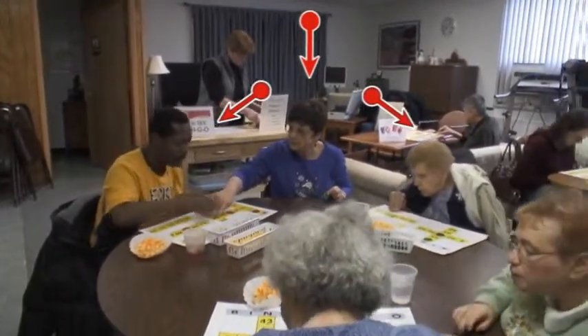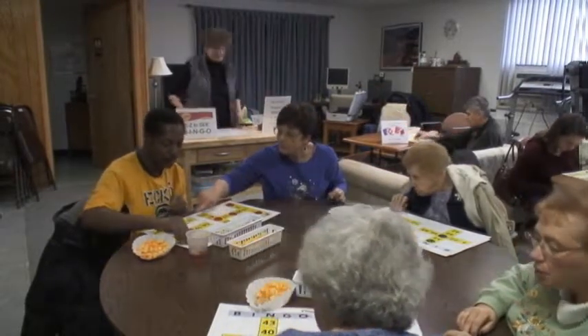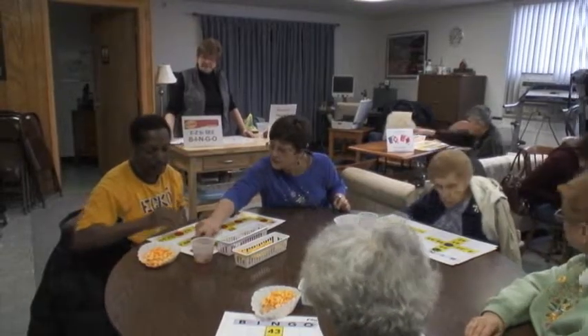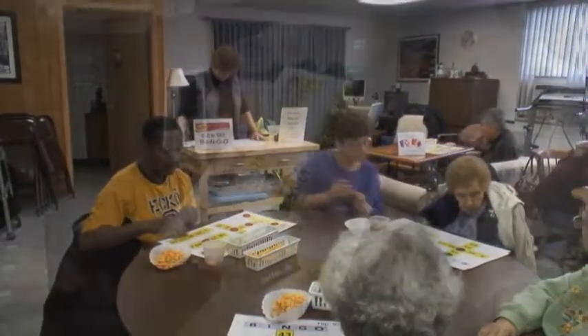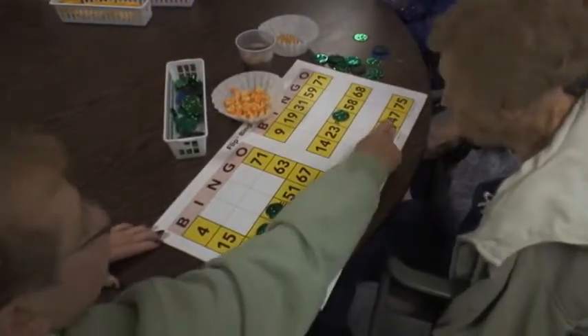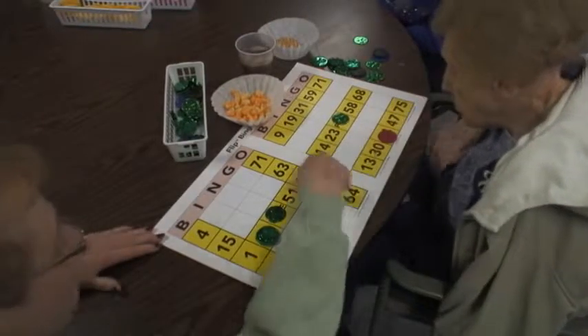Even with their visual impairments, they, for the most part, need very little assistance. Take an even closer look. Our group is made up of all ages, from 20-year-olds to the 90-plus-year-olds, and some have other special needs as well.